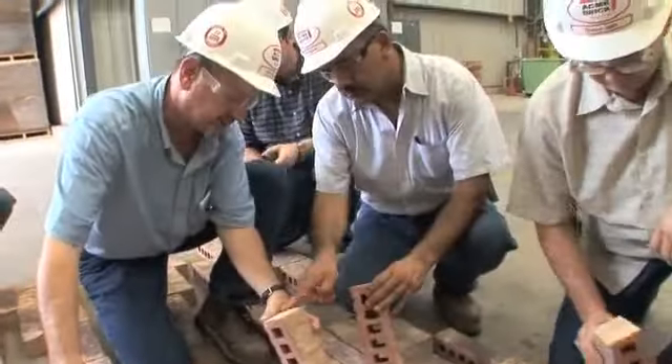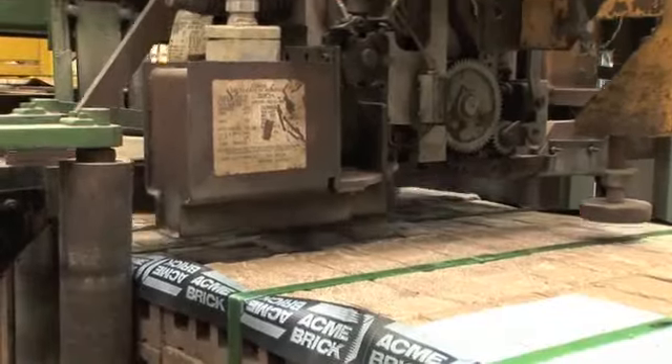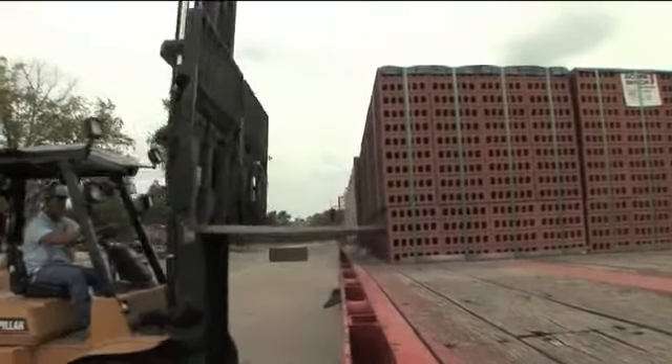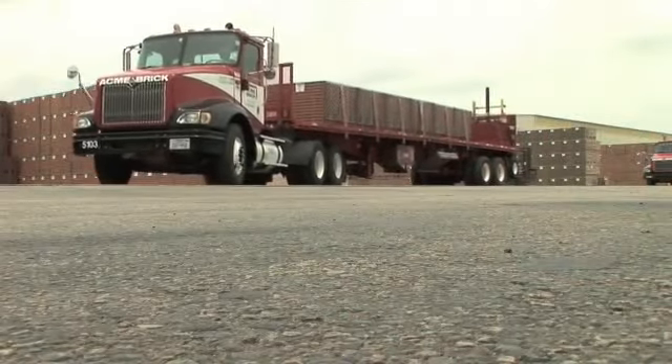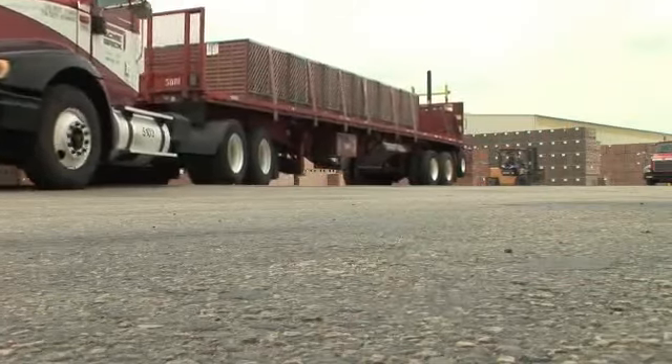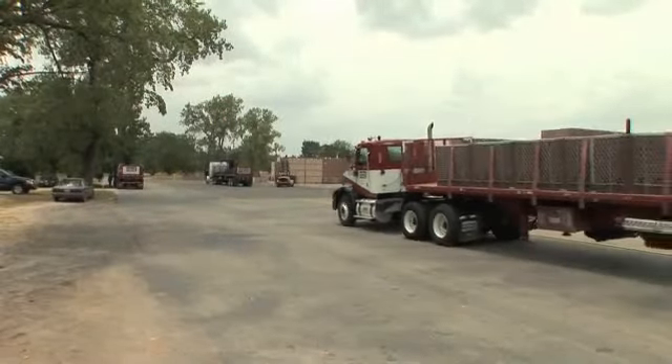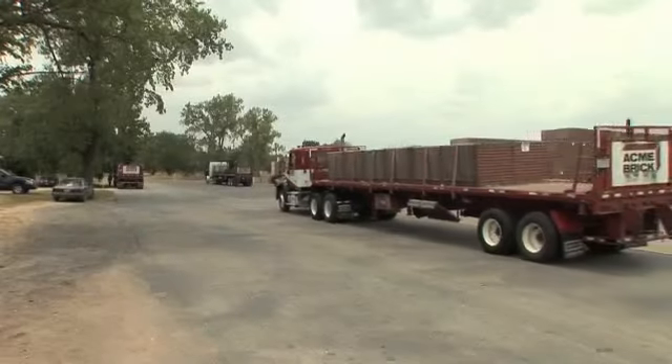Those brick that make it through the inspection process are banded and loaded onto Acme trucks for delivery right to the job site. To stay close to our customers, Acme has brick plants throughout Texas, as well as plant and sales locations in Arkansas, Kansas, Louisiana, Missouri, Oklahoma, Colorado, Minnesota, and Tennessee.